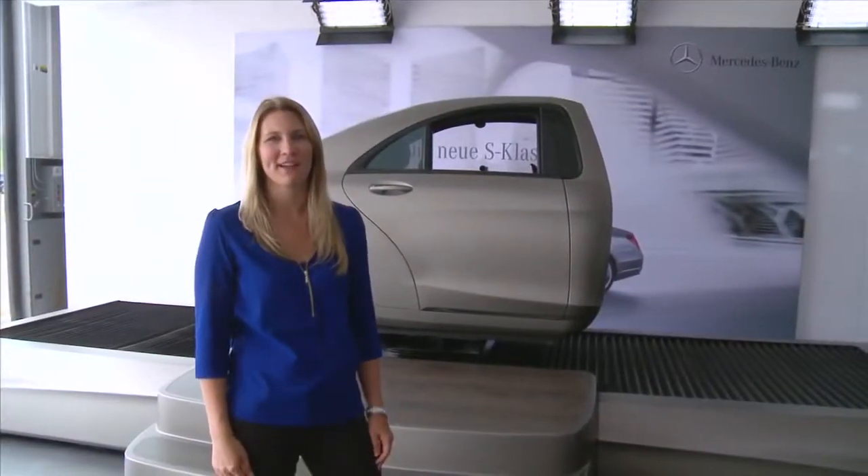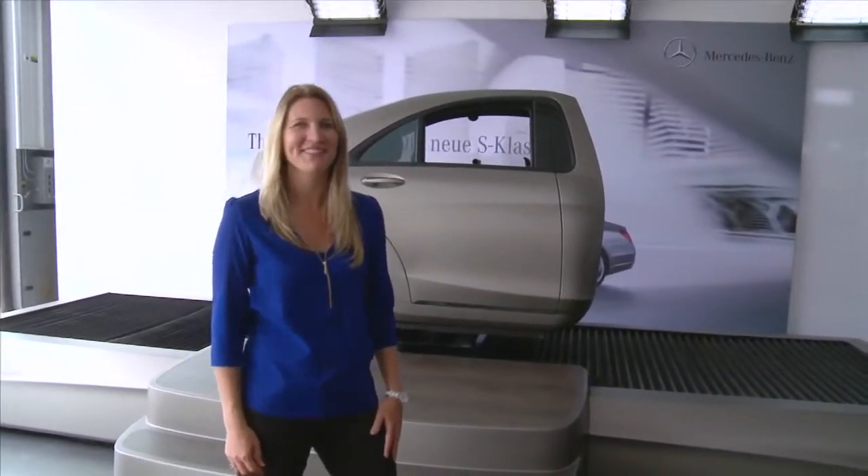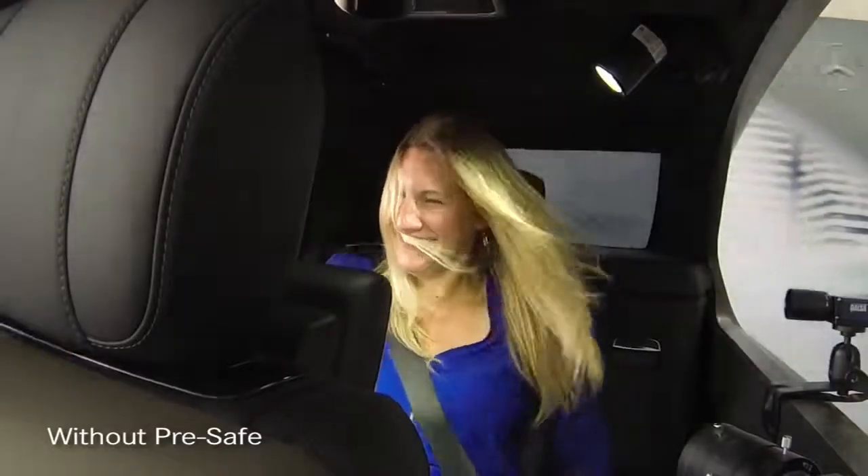Behind me is the Pre-Safe Simulator. I'm about to experience situations with Pre-Safe and without. That was great — there's really a difference with and without Pre-Safe. Without Pre-Safe, I had to hold on — I was grabbing onto cup holders. With Pre-Safe, you really feel secure and in the seat, and you can tell there's room for impact if that's about to happen. There's a big difference.